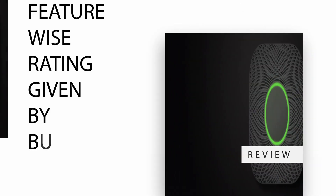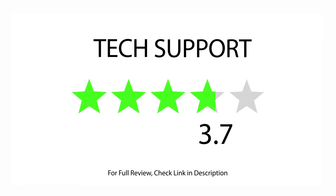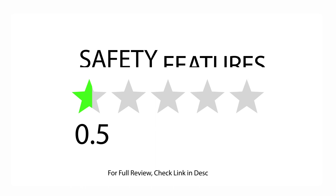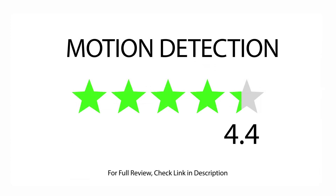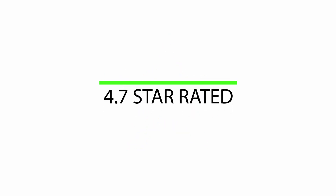Feature-wise rating given by buyers: rated 4.1 for battery life, rated 3.8 for tech support, rated 4.3 for easy to install, rated 4.3 for safety features, rated 3.9 for value for money, rated 4.4 for motion detection. 9,537 satisfied buyers. Overall 4.7 star rated.